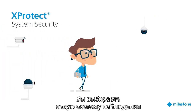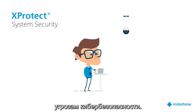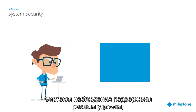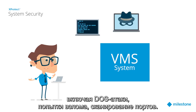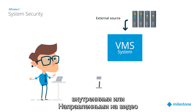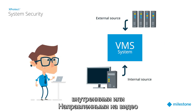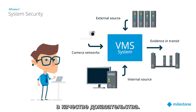You are considering a new video surveillance system and you're wondering if XProtect is secure enough to withstand cybersecurity threats. A VMS can be exposed to threats such as denial-of-service attacks, hacking, and port scanning. Attacks targeting the VMS can come from an external source, from an internal source inside the organization, and can target the video on its way in from the cameras or on its way out as evidence.